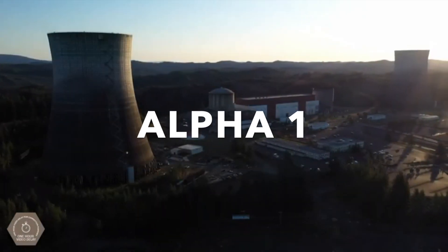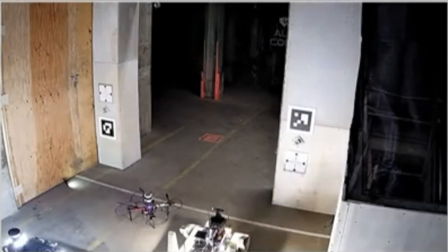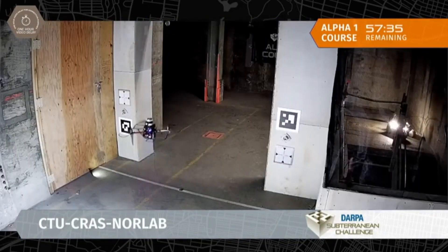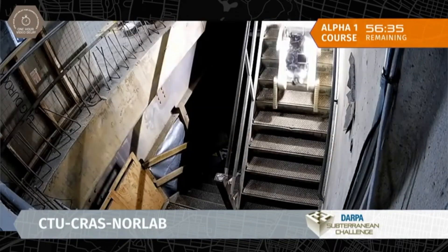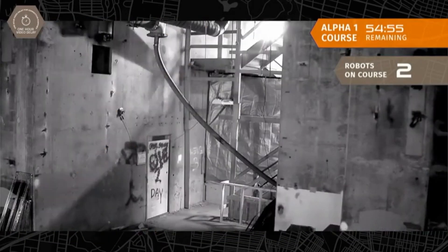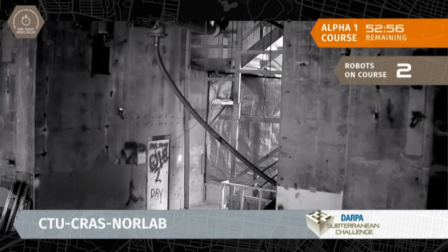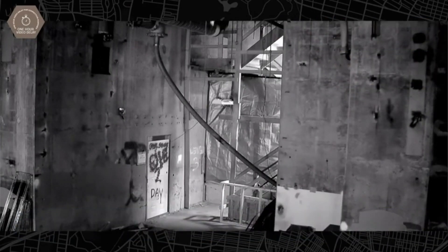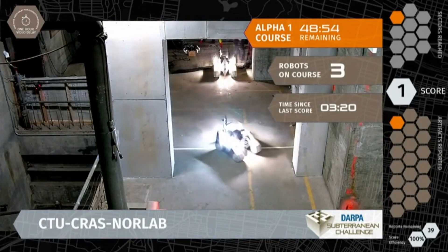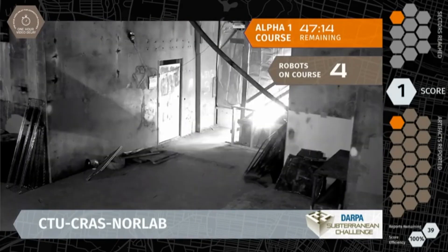It's day three of the Urban Circuit of the Subterranean Challenge brought to you by DARPA. First run update on the second set of scored runs — update three of the Urban Circuit. CTU Krasnorlab was able to get down the stairs. We saw their trader, also called Absalom, systems were able to track down those stairs.